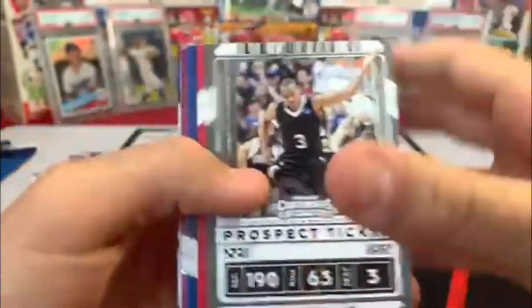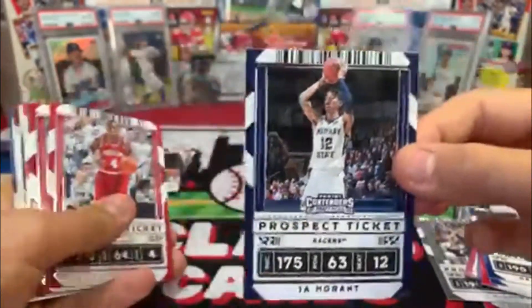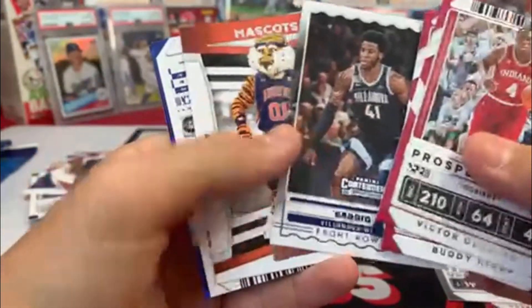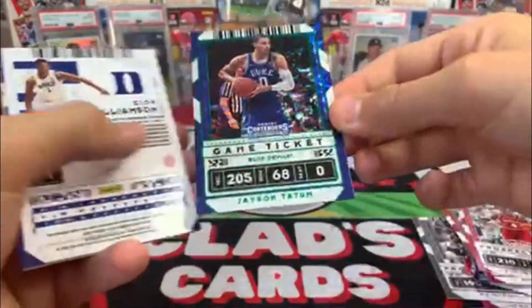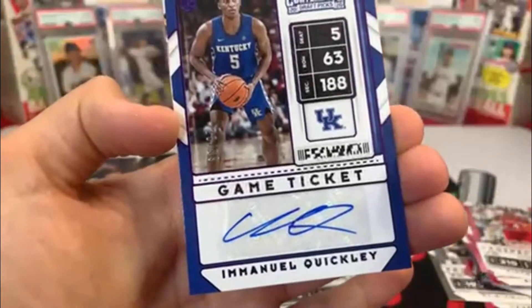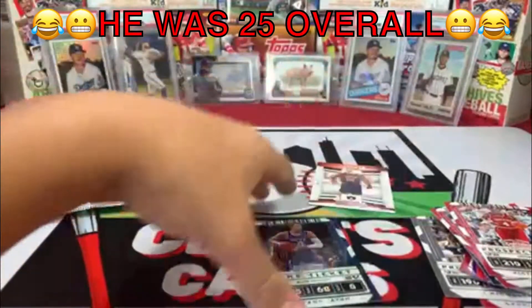Here we go. CJ McCollum, Derrick Rose, John Wall, Paul George, Simmons, Derozan, second year Ja — not bad. Buddy Hield, Kemba. Cameron, Saddiq Bey again. Oh, we got an auto! Just what I said — alright, we got a Jason Tatum... oh, look at that. A Zion. Emmanuel Quickly numbered to 99 — I don't think he was even drafted. Are you serious? But I mean, it's still a Kentucky boy so I'm happy with that.